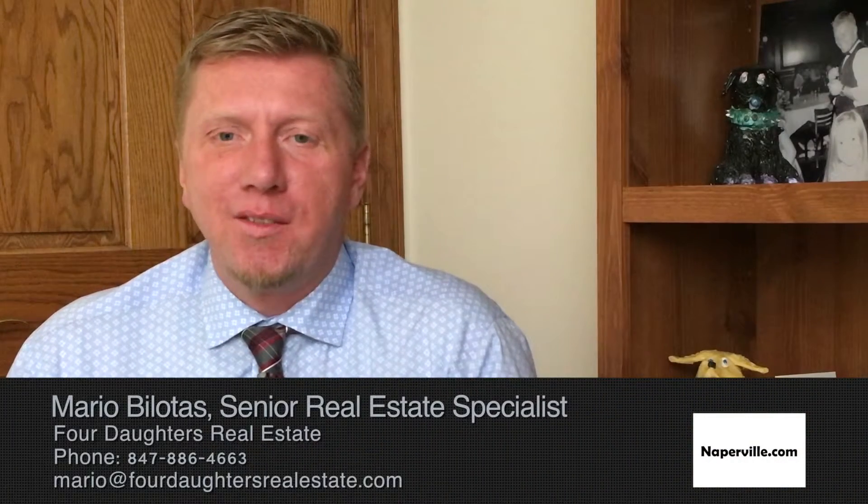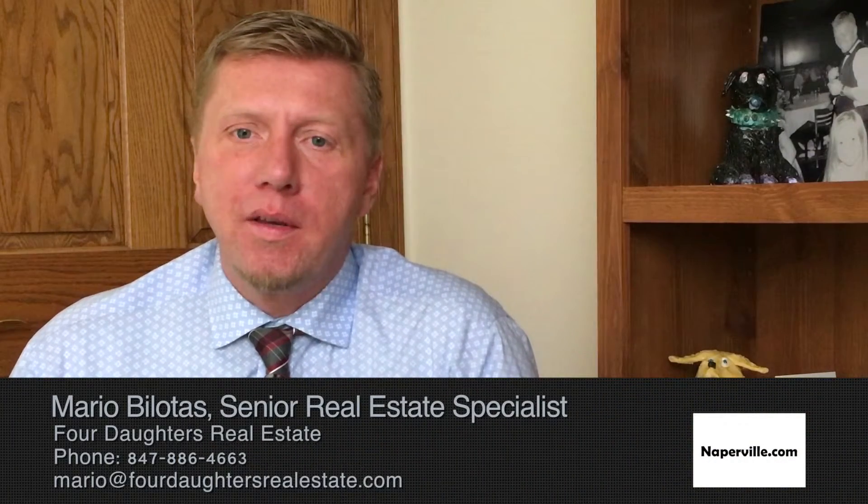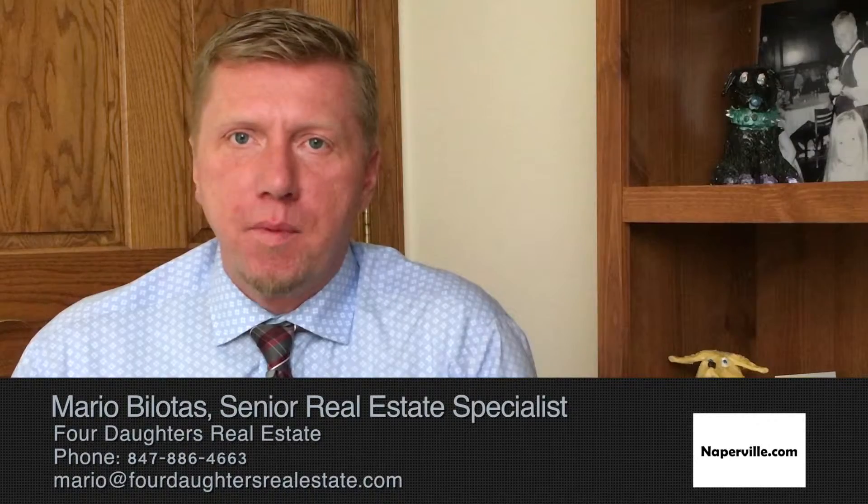Mario with 4 Daughters Real Estate. Today we're talking about how you can increase the return on investment when selling mom or dad's home. The home may have been wonderful, solid, been there for 40-50 years and it provided a home for you and your family.